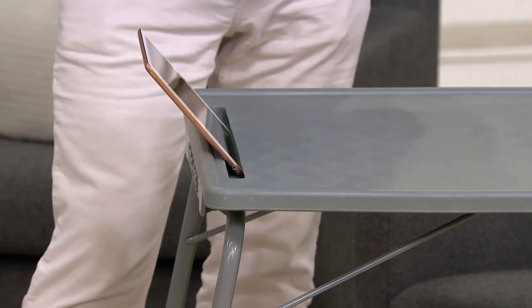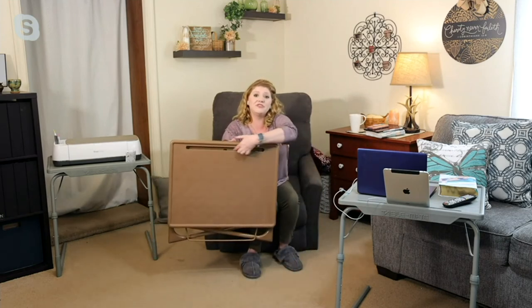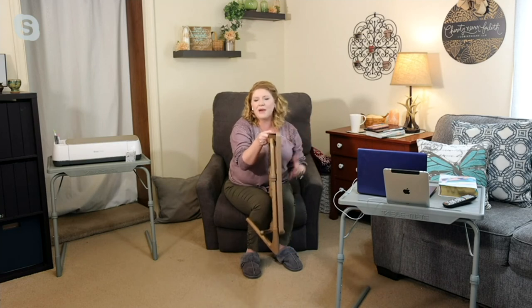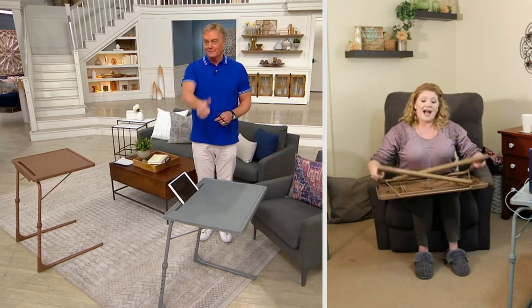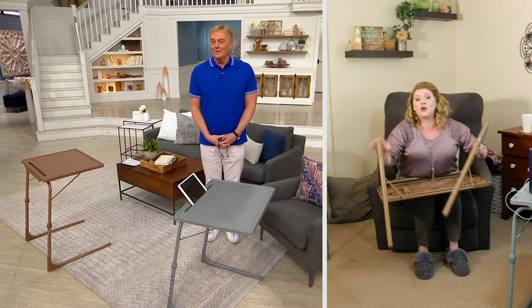There's nothing worse than trying to prop up your iPad, phone, or tablet while trying to charge it at the same time — the cord bends and breaks, and then you're trying to stabilize it in the middle of a Zoom meeting. You don't have to worry about that with the new device holder. The locking collars are great. It folds flat away when you don't need it. It holds 30 to 40 pounds, with six heights and four different angles.